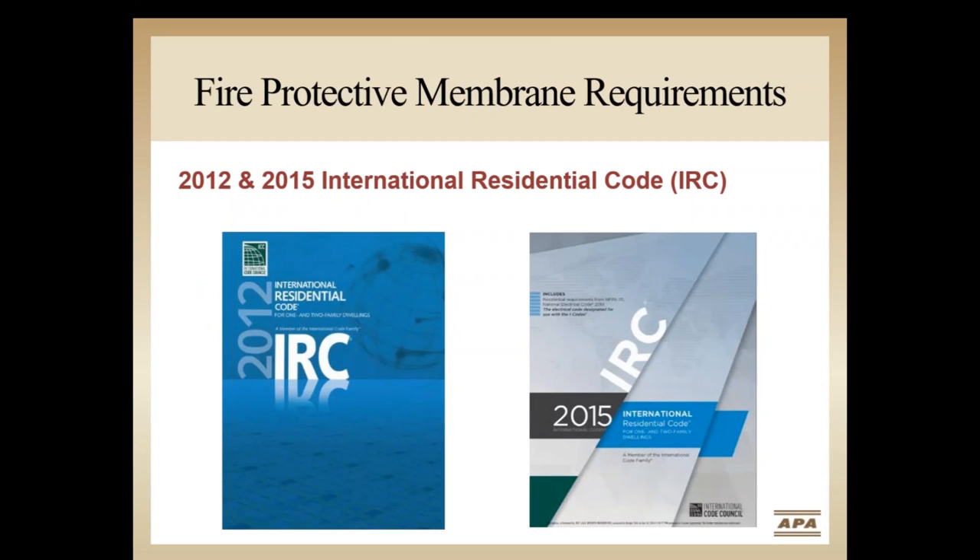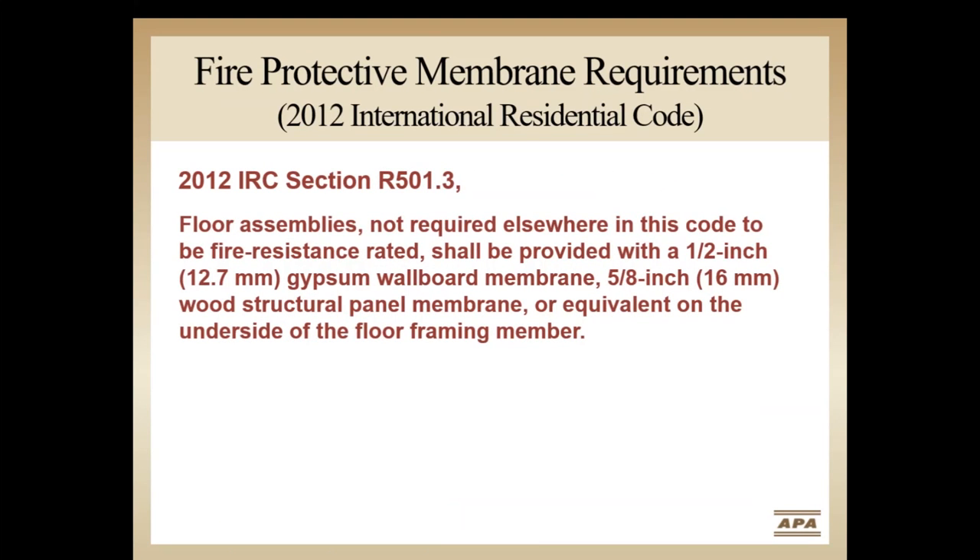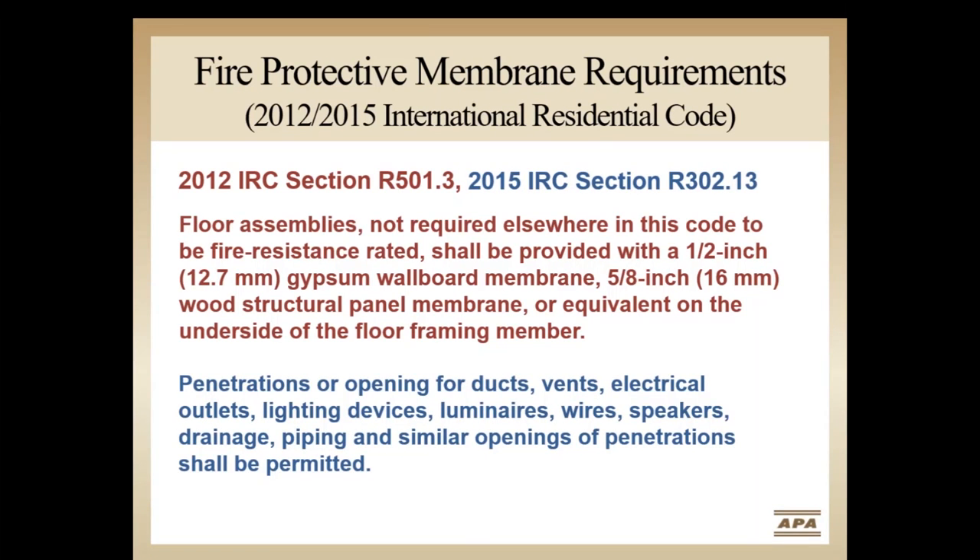There have been quite a few code changes in recent years that have impacted how houses are built. One such change in the International Residential Code relates to increased fire protection requirements for lightweight floor systems. The fire protective membrane requirements were first included in the 2012 IRC to enhance the fire protection of lightweight floor systems. These are found in Section R501.3, where it states floor assemblies not required elsewhere in this code to be fire-resistant rated shall be provided with a half-inch gypsum wall membrane, five-eighths-inch wood structural panel membrane, or equivalent on the underside of the floor framing member. The 2015 IRC moved this section to Section R302.13.